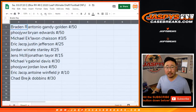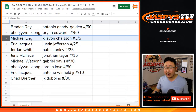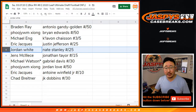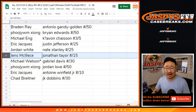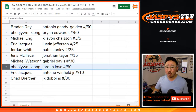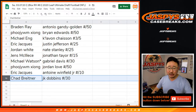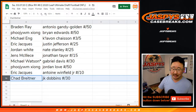All right, so here we go. Braden with Antonio Gandy-Golden to 50. Ziyang, you have the Brian Edwards at 50. Michael Eng, you have the Clavon Chasen, 3 out of 5. And all aboard the Big Hit Express — Eric with the Justin Jefferson. Jordan with the Nate Stanley. Jens with the Jonathan Taylor Thomas. Michael Watson with the Gabriel Davis. Ziyang with the Jordan Love to 50. Eric with the Antoine Winfield Jr. to 10. And Chad B with Just Kidding Dobbins.